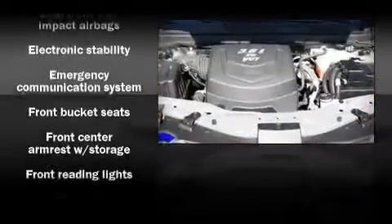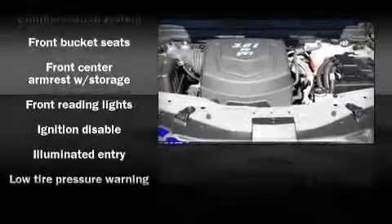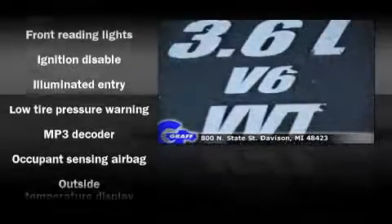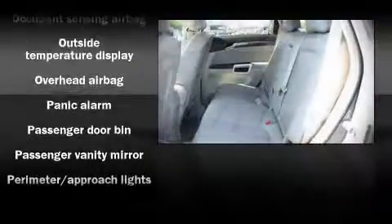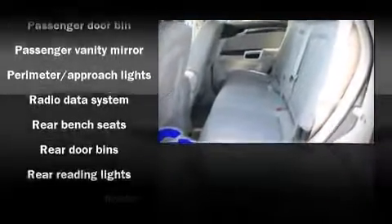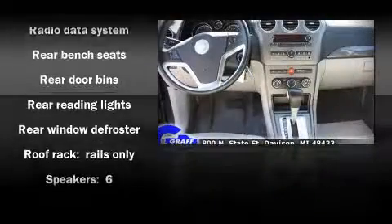An attractive stance is achieved thanks to the alloy wheels glistening within the fenders. Safety equipment has been integrated throughout, including dual front impact airbags, traction control, and four-wheel disc brakes with ABS.